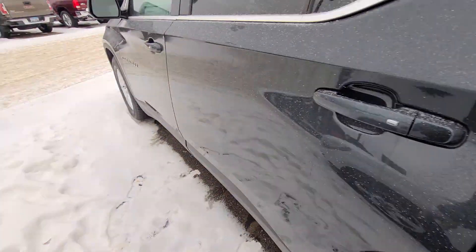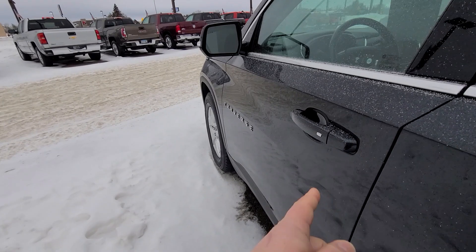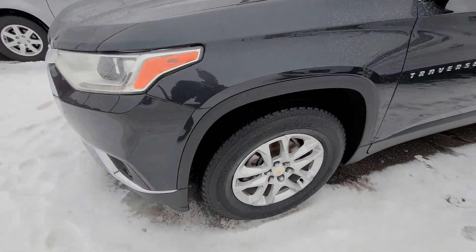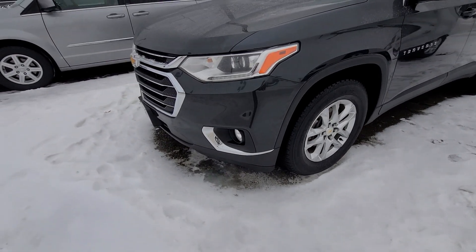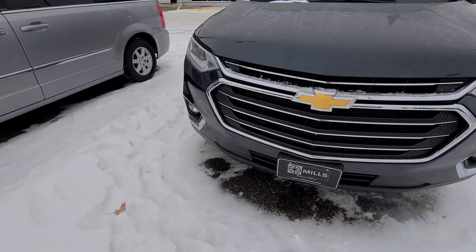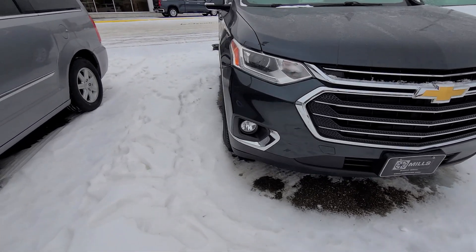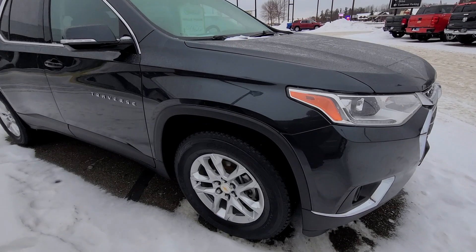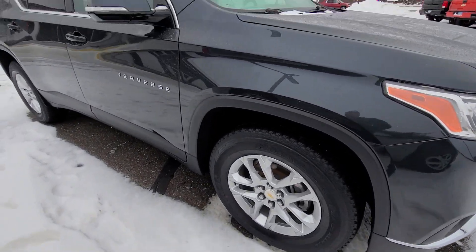Does have three rows of WeatherTech, side blind spot alert, and obviously keyless entry. Tires look great, rims look good. I try to focus on any dents, dings, or scratches. Does have remote start, fog lights, and heated seats. It's identical equipment to my Acadia — this one feels like home.